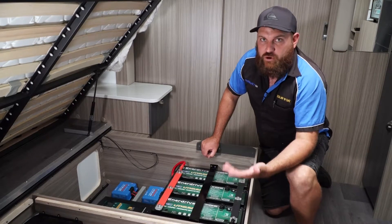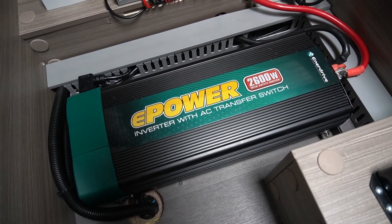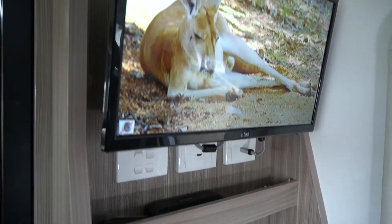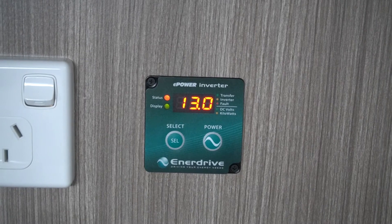Discharging to all your 240 volt appliances — aircon, microwave, kettle, toaster — is your 2600 watt Enerdrive inverter. For easy access as you walk in the door, we've also installed the remote unit for the 2600 watt inverter right at your fingertips.